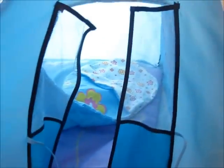This is our camping tent, and we have just some sleeping bags inside and all that kind of stuff.